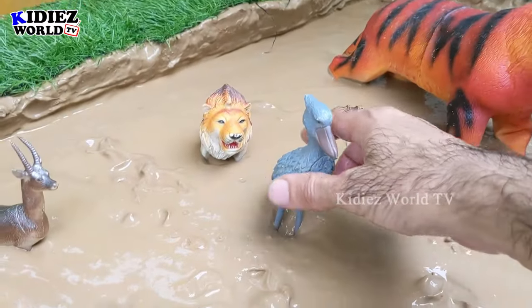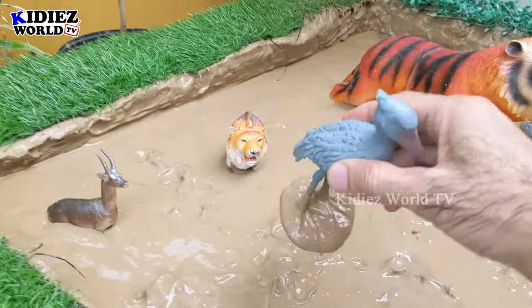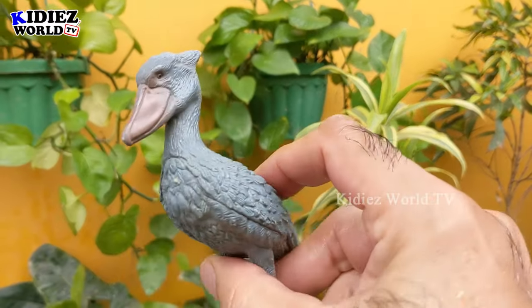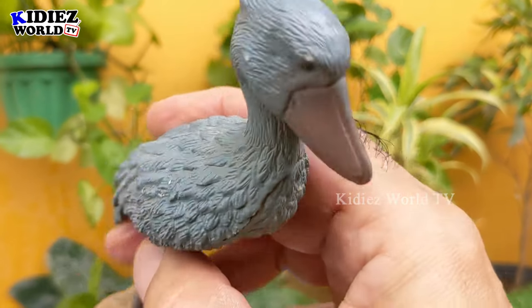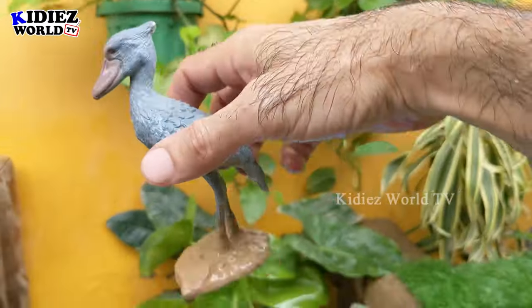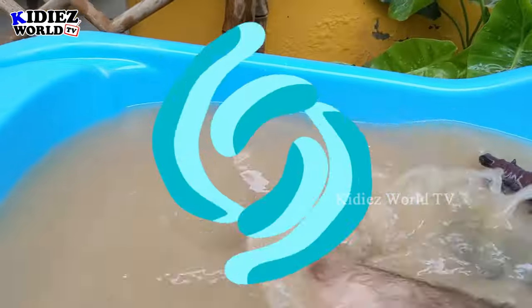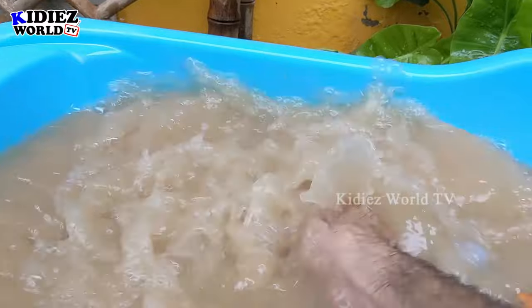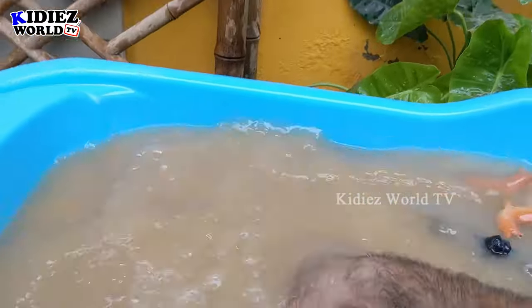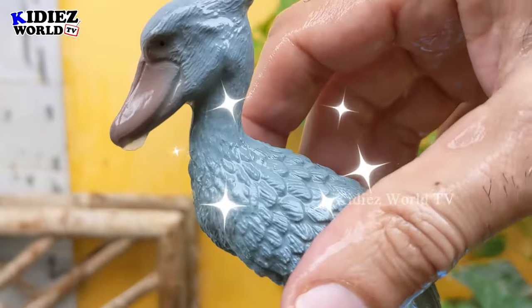The next one we have is the shoebill — another very mysterious and incredibly beautiful bird. This bird is blue and gray with a very amazing color scheme and a big bird belonging to the African jungle. Let's wash him — here we go, shoebill!